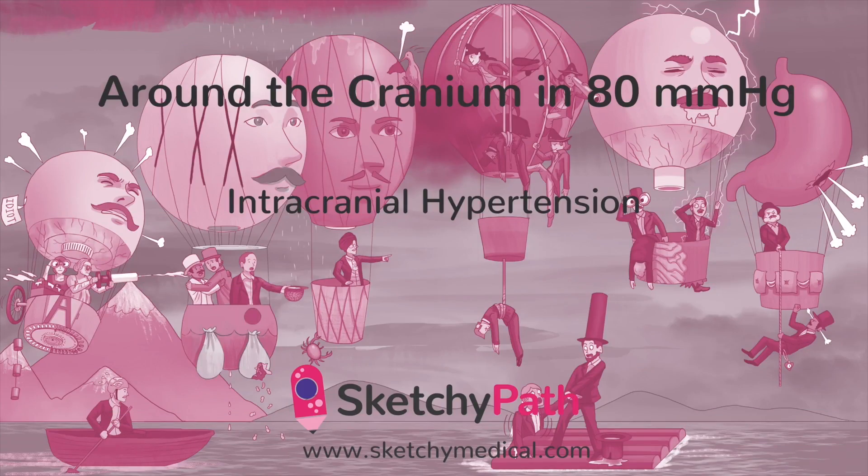The skull — the bony exterior housing what's arguably the most important three-ish pounds in your body. Within a closed space like the skull, there's not a lot of extra room. So when the contents inside the skull expand, everything quickly becomes much more cramped, increasing the pressure on the contents inside.